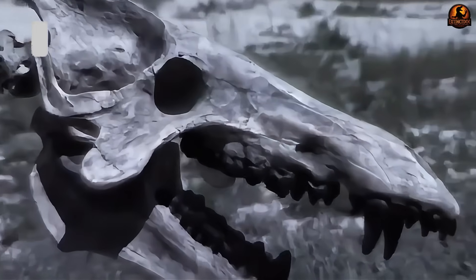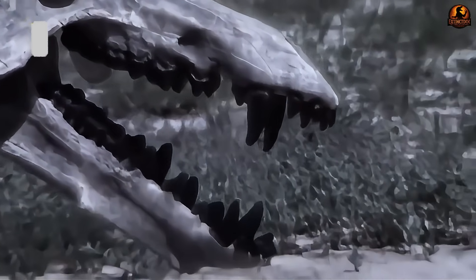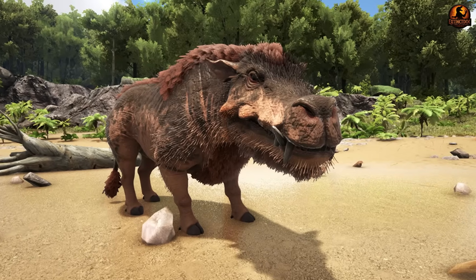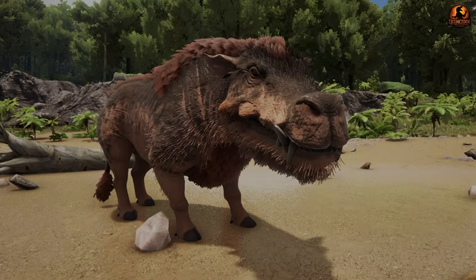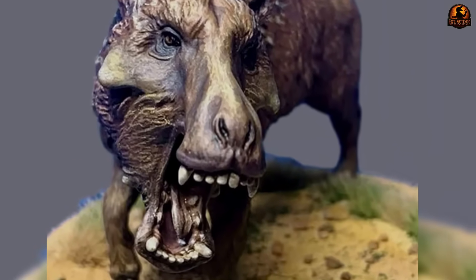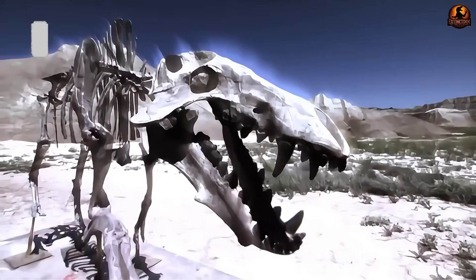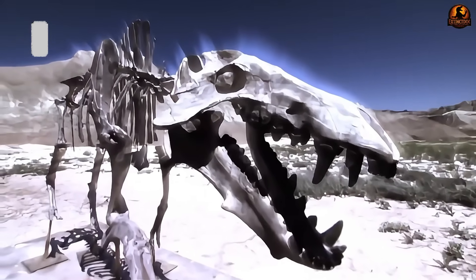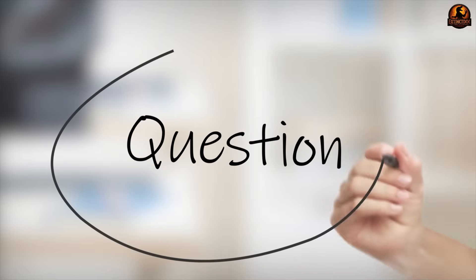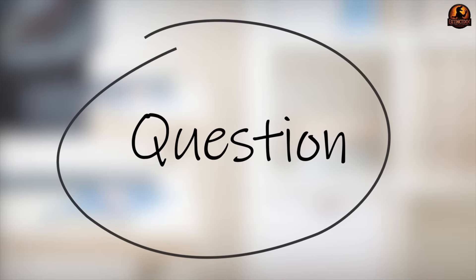Supporting this massive skull required equally impressive body architecture. Diodon possessed a bison-like shoulder region and prominent dorsal spine that created the structural foundation for carrying such an enormous head. This created a top-heavy predator unlike anything alive today, raising questions about how such proportions could function effectively.